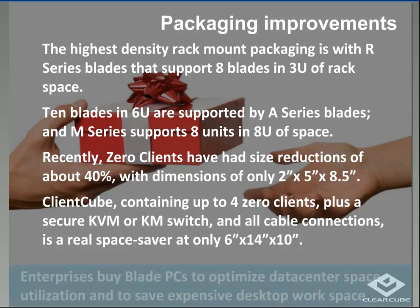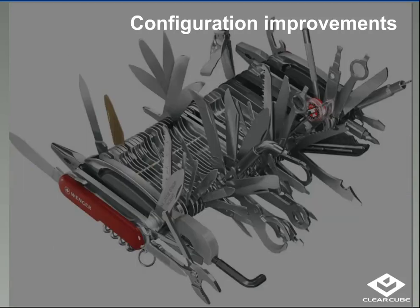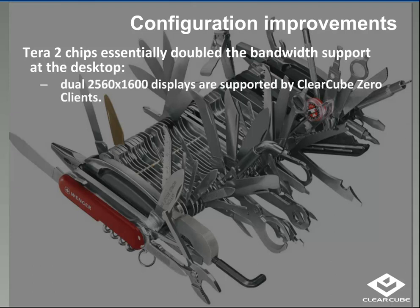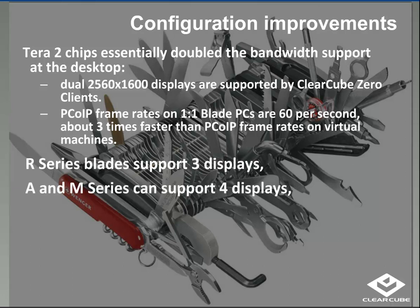The Tera2 chips have doubled bandwidth support at the desktop, enabling support for dual 2560x1600 displays — 30-inch displays. Frame rates on a one-to-one Blade PC are 60 per second, which is about three times faster than a virtual machine. This makes Blade PCs a great use case for mapping, Google Earth applications, or anything requiring large display output. ClearCube supports the entire range of the NVIDIA GPU family, so consumptive graphics applications or graphics rendering requirements are fully covered with configuration flexibility.